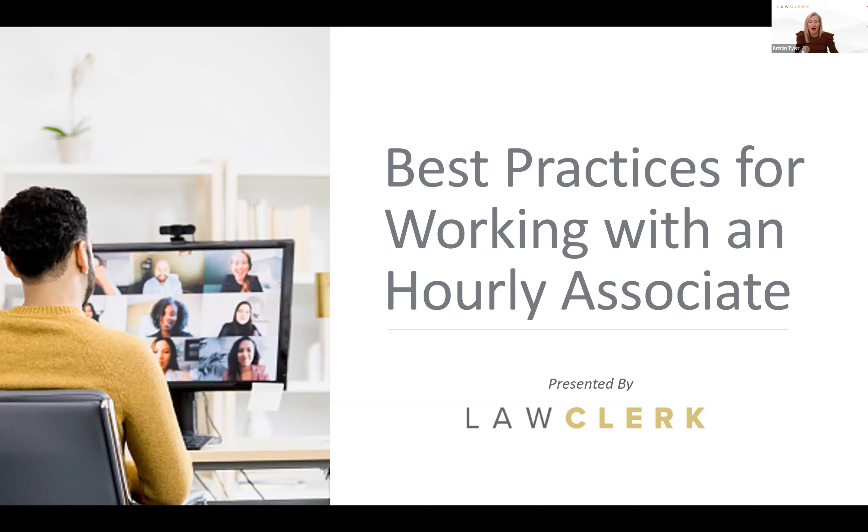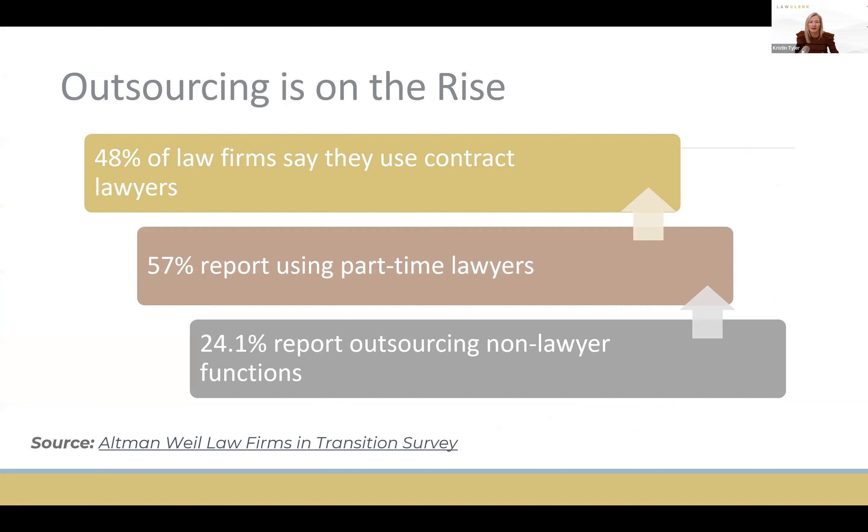The really exciting news is that outsourcing is not only on the rise — I'd say it's in the mainstream now. More and more business-savvy attorneys are turning to outsourcing and freelance lawyers to get work done. This is across big law all the way down to solo and small firms. Data shows that rise is probably going to grow three times in the next few years, so this is definitely the way of the future.